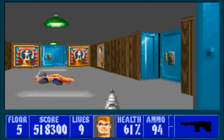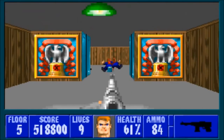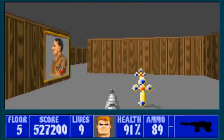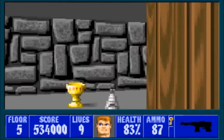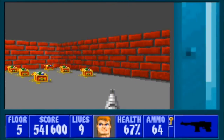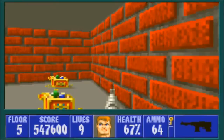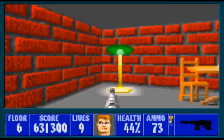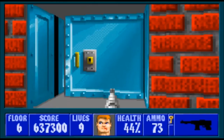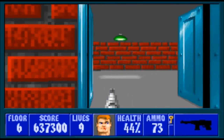There are four types of treasure that BJ will stumble across: a golden crucifix encrusted with four sapphires and one ruby worth 100 points, a ruby-encrusted golden chalice worth 500 points, a red velvet and gold jewelry box full of gems worth 1,000 points, and a sapphire-encrusted red velvet crown worth a whopping 5,000 points. If you rack up enough points or completely ace a level, you'll get an extra life.